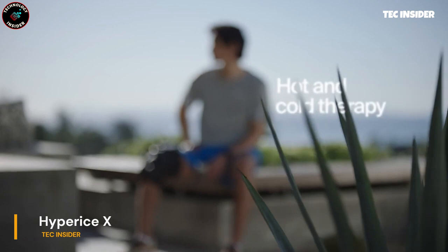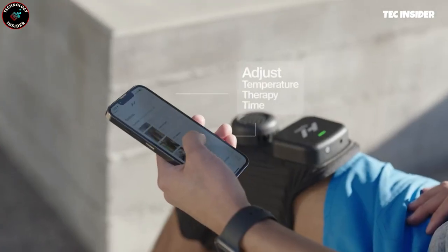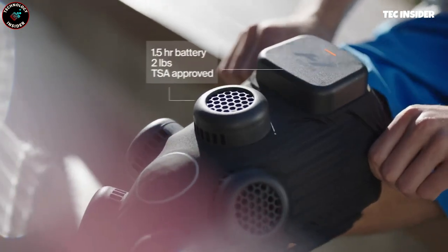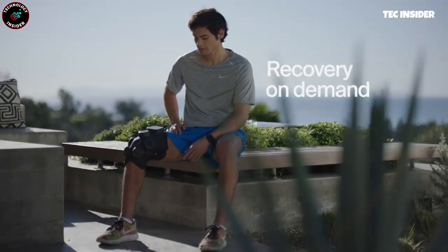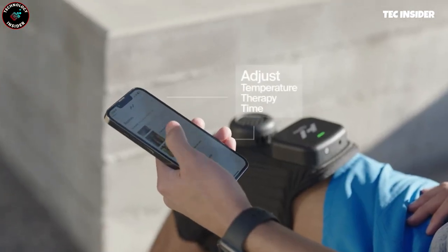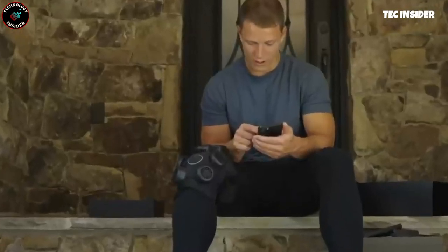Every athlete understands the importance of quick knee pain relief, whether through heat or cold therapy. This convenient gadget offers both in one device. Easily switch between modes and customize settings using your smartphone. Three adjustable straps ensure a comfortable fit for everyone, and the white ring assists in aligning the gadget with your kneecap. With a battery life of approximately 1.5 hours on a single charge, it provides ample time for recovery.